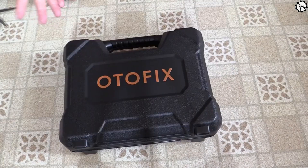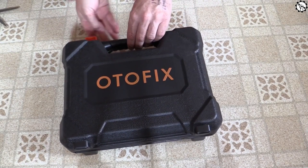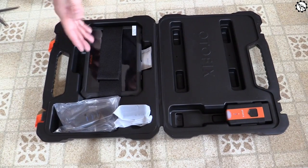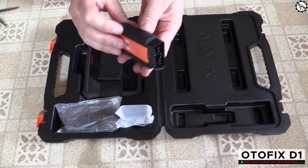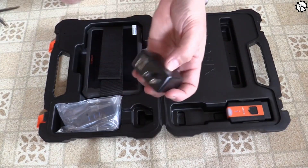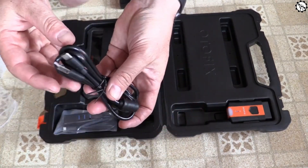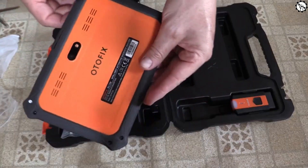Hello everyone, my name is David Richard from Weekly Tools. Welcome back to our channel. Today, we've got something really exciting to share with all the car enthusiasts out there. It's the Odofix D1 Professional Diagnostic Scan Tool. If you're tired of dealing with car troubles or spending loads of money at the mechanic, then this is the video for you. Stay tuned as we take a deep dive into the features and benefits of this incredible diagnostic tool.